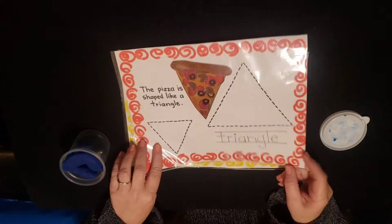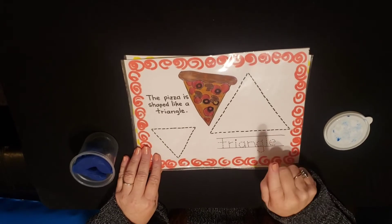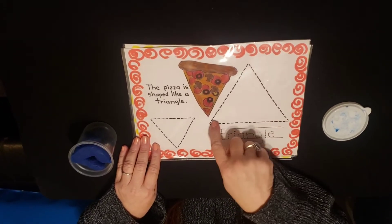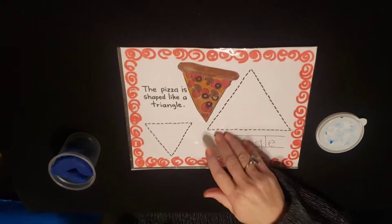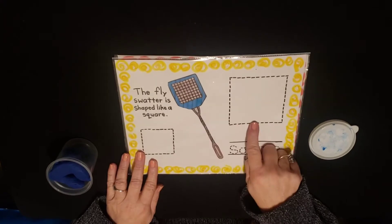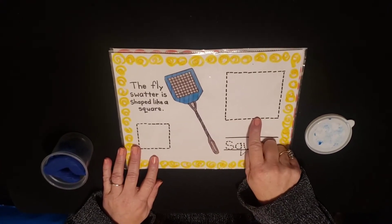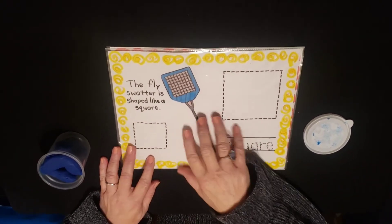I'm going to flip this over. Let's see what's on the other side. What shape is this? Triangle. And how do you know that's a triangle? Because it has three equal sides — one, two, three, like a pizza. Yummy! What's the next shape? It's a square. How do you know that's a square? Because they have four equal sides — one, two, three, four, like a flyswatter.